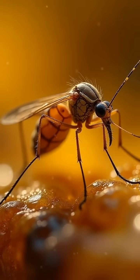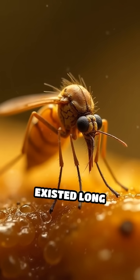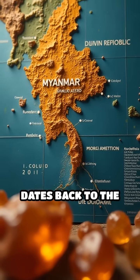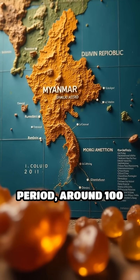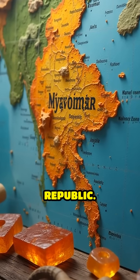Imagine a tiny mosquito, perfectly encased in amber, offering a glimpse into a world that existed long before humans walked the earth. The oldest amber dates back to the late Cretaceous period, around 100 million years ago, and has been found in places like Myanmar and the Dominican Republic.